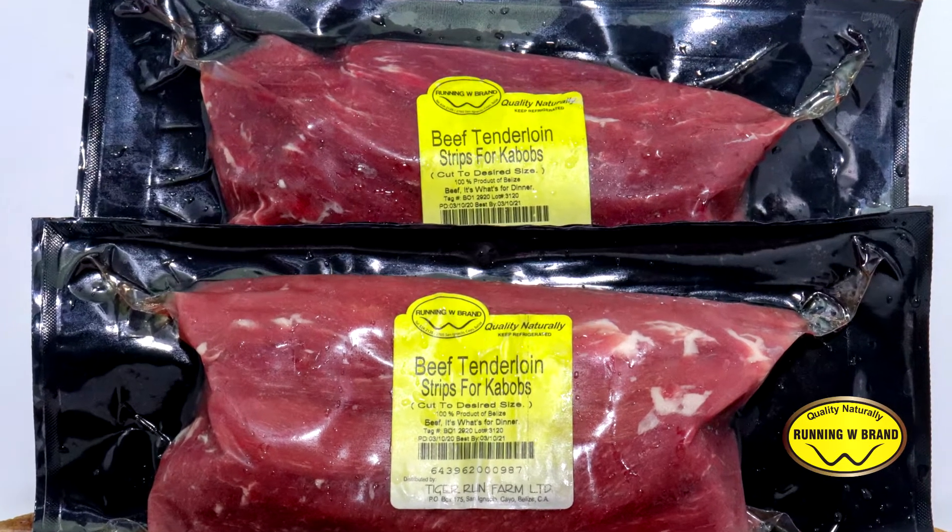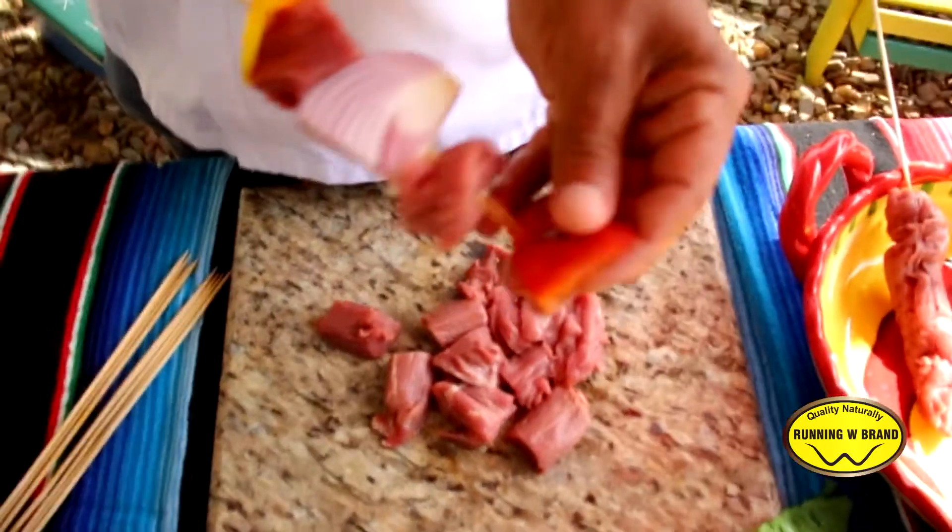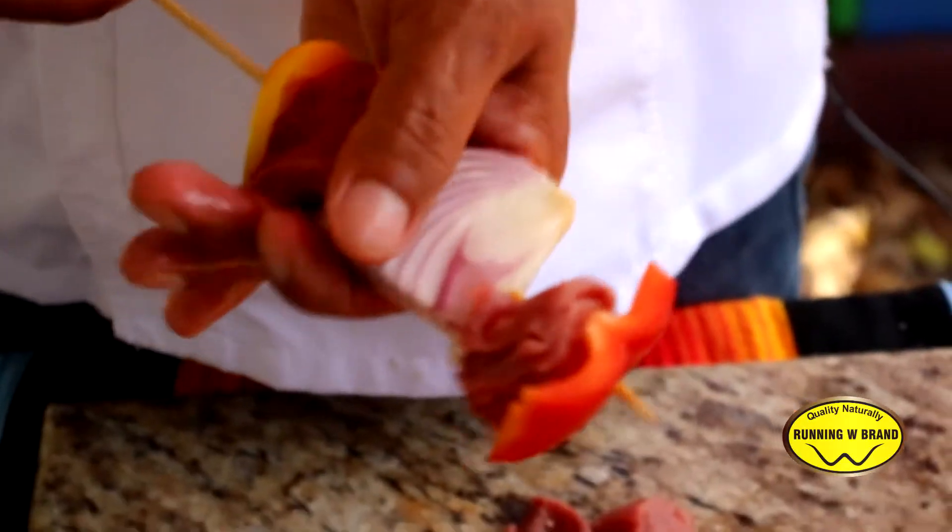It's cut to your desired size — there are four strips in here. You could cut it into cubes for kebabs, you could make it into stir fry, you could cut it for anything that you want, and it's guaranteed to be tender.